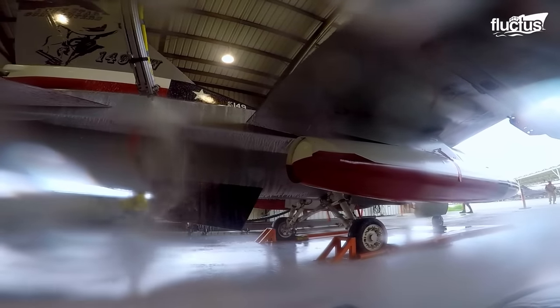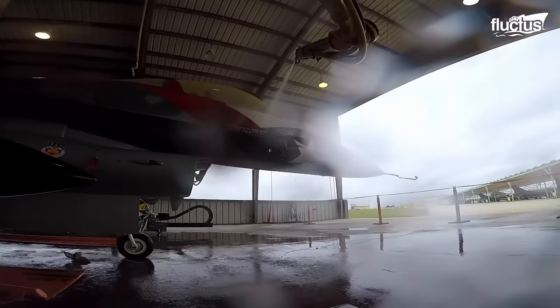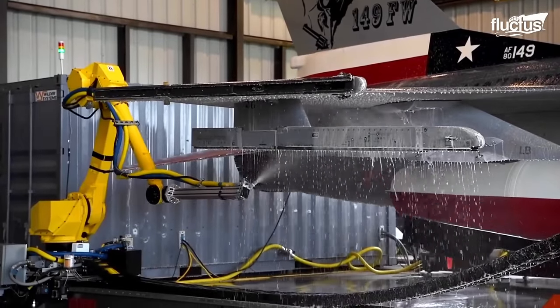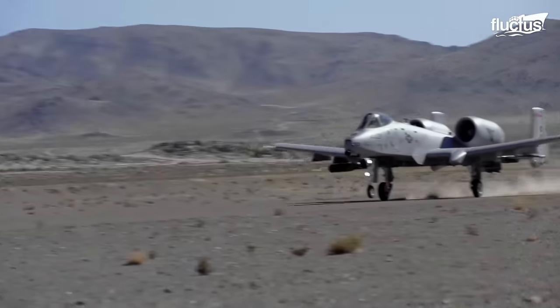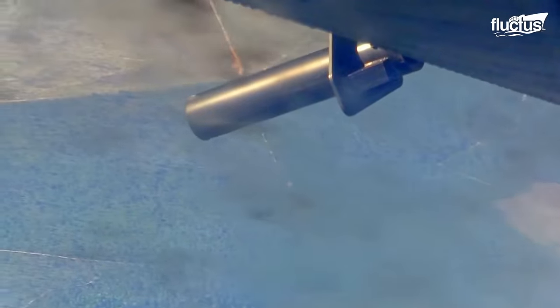Another innovative use of robotic arms is the autonomous washing robot at the San Antonio Air Force Base. Unlike commercial airliners, military jets fly through more austere conditions, accumulating grime from engine soot, smoke from the guns, and other fluids.